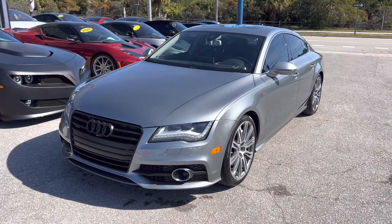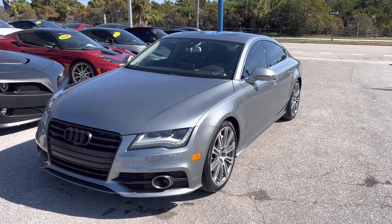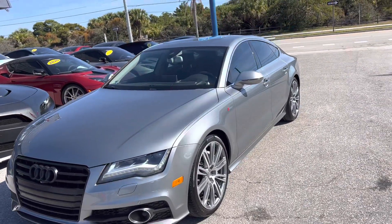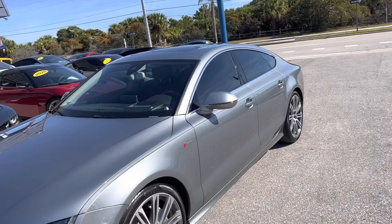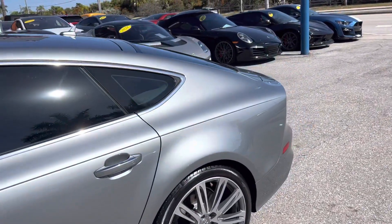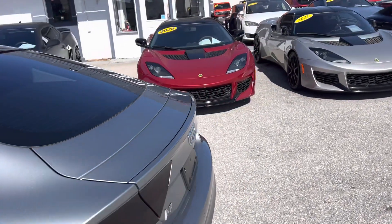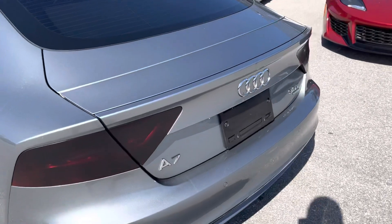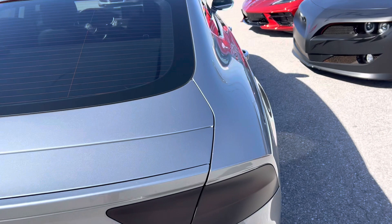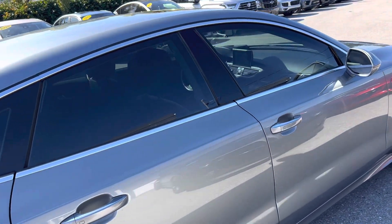Good morning, everyone. This is Chris McKee at Classic Cars of Palm Beach. We're going to do another one of our walk-around video condition reports for a new piece of inventory. This is a 2013 Audi A7. We do these videos for out-of-state and out-of-town buyers mostly, or anyone who's not going to get a chance to see the vehicle in person before a transporter brings it to them. We do about 50 of these deals a month where people buy sight unseen.